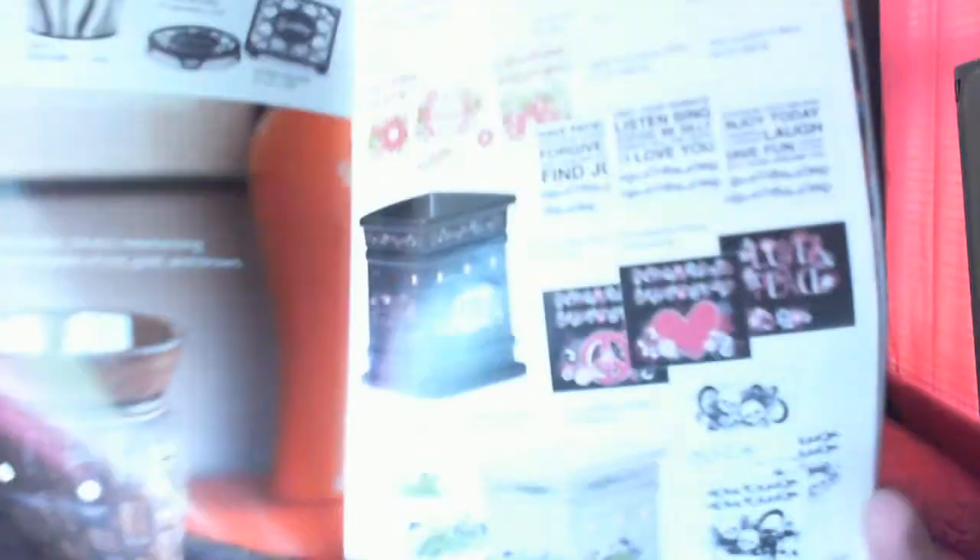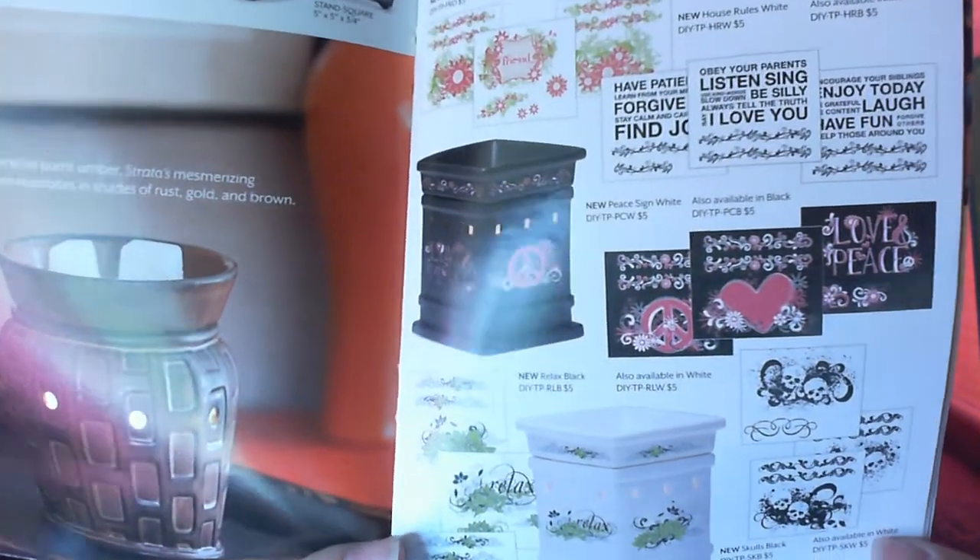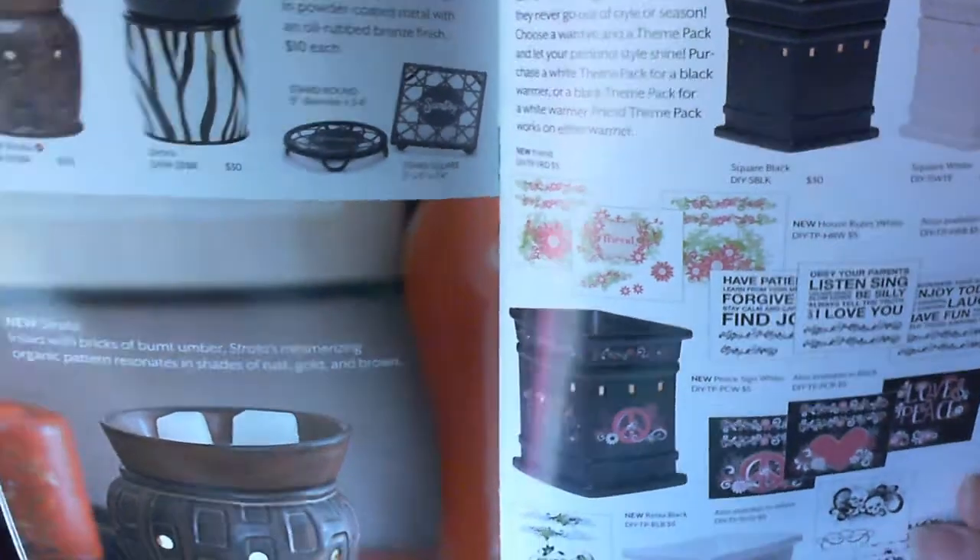They have their Fall Winter 2011 Scentsy book out, showing all the different kinds of warmers and scents. How super cute are these? These are do-it-yourself Scentsy warmers — you buy a Scentsy and then you buy these little decals and stick them on your Scentsy so you have a personalized one you made yourself, which I think is super cute. You can pick it in black or white, and you can even have little skulls. There are also little sayings and quotes.